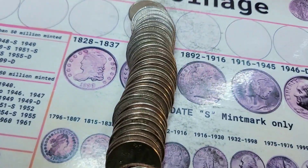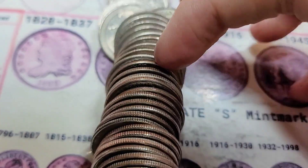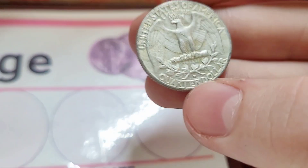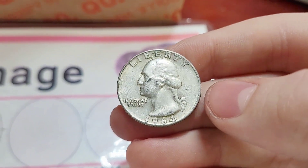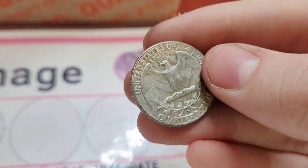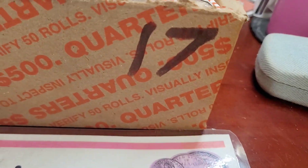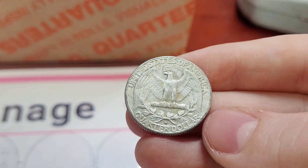Roll 5 — this roll got me nervous. I saw that edge, saw that it wasn't a foreign. Oh my goodness, it's a Denver. On a 1964 — we just pulled a silver quarter out of a quarter box. That's box 17 on the year. Very, very nice. Let's keep going.